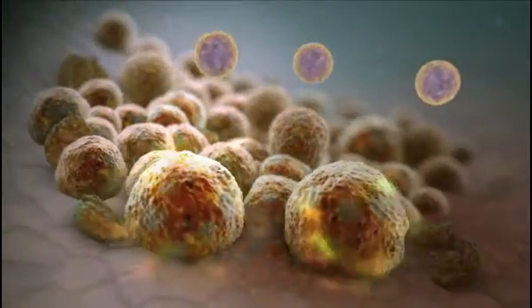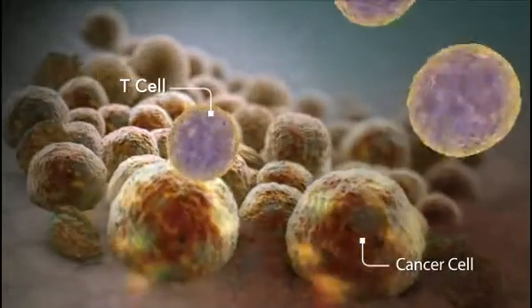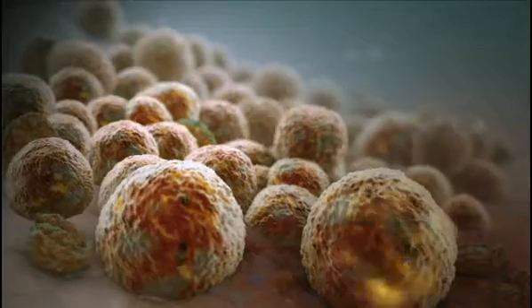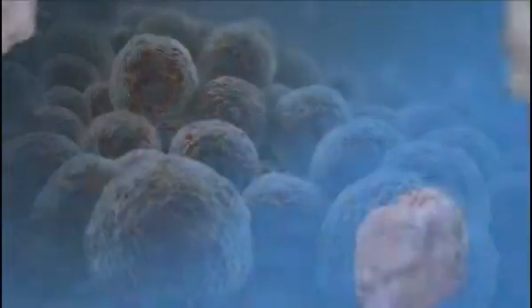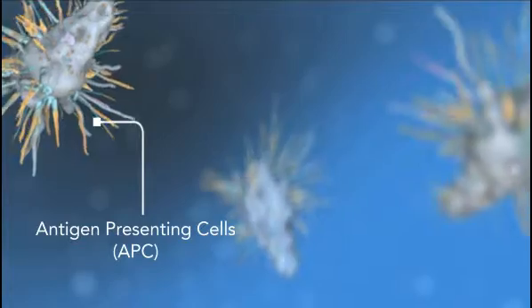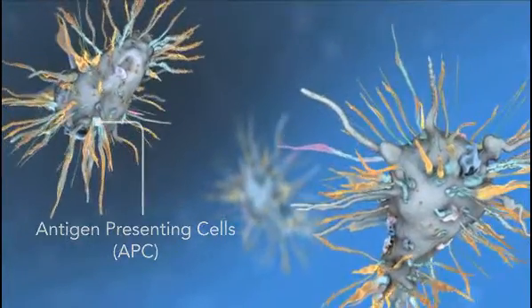Prostate cancer is an immuno-evasive disease. In other words, prostate cancer cells can evade or inhibit the body's normal immune processes. This immuno-evasive ability helps make it possible for cancer cells to grow and spread largely unchecked. Provenge is an innovative treatment that uses a patient's own cells to stimulate the body's immune system to fight prostate cancer.